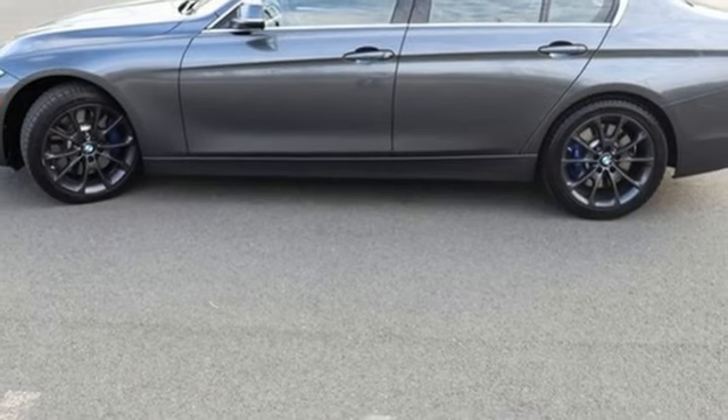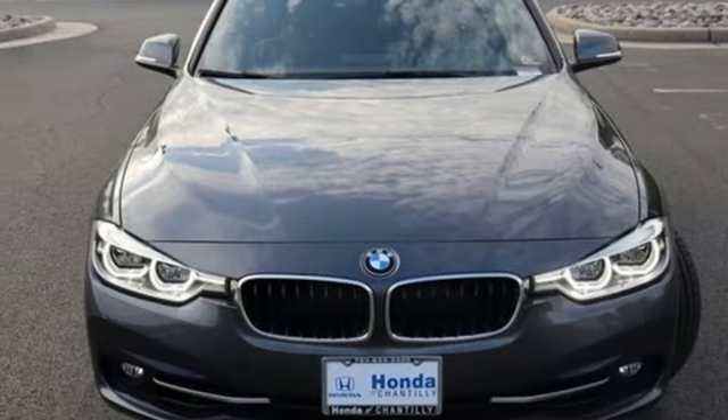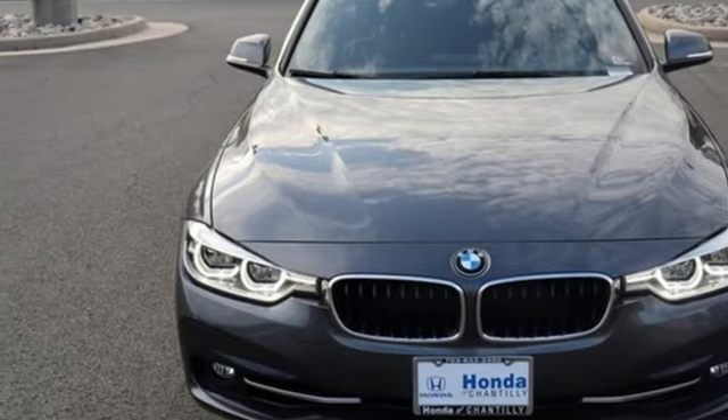Harman Kardon sound system, driver memory seats, gas pressurized shocks, auto dimming rear view mirror, and automatic transmission. Take it for a test drive today.